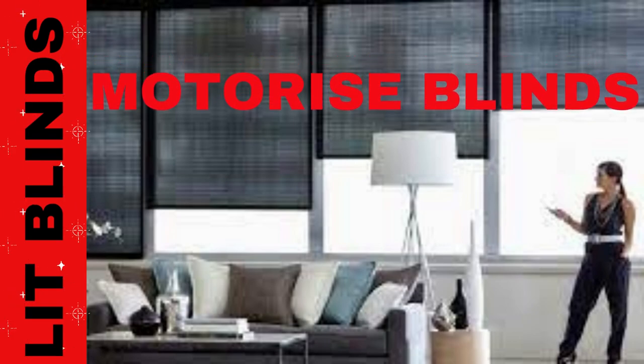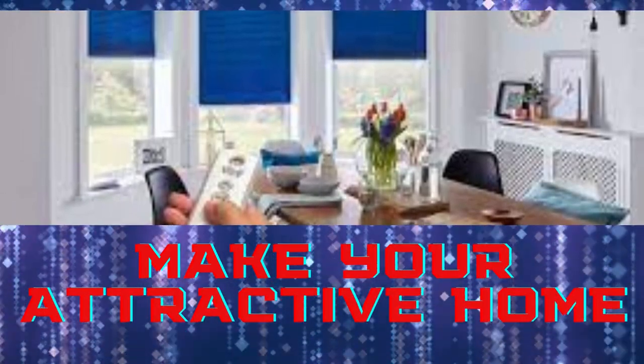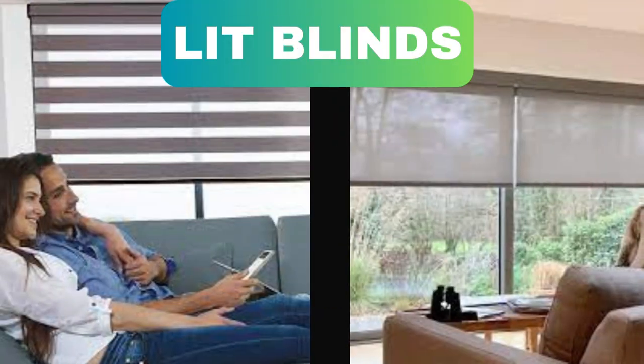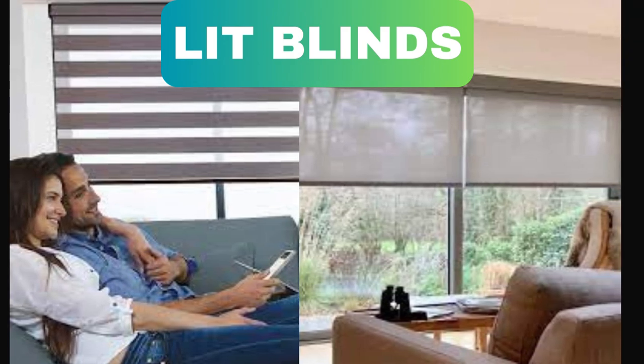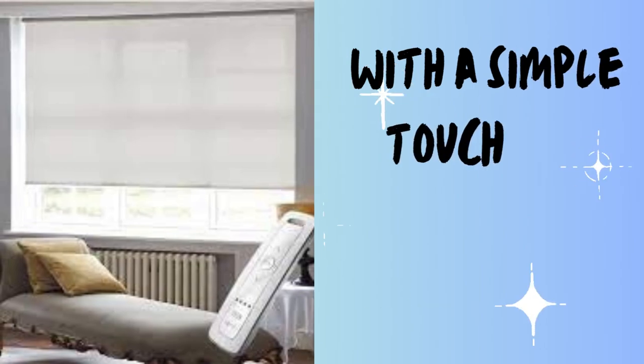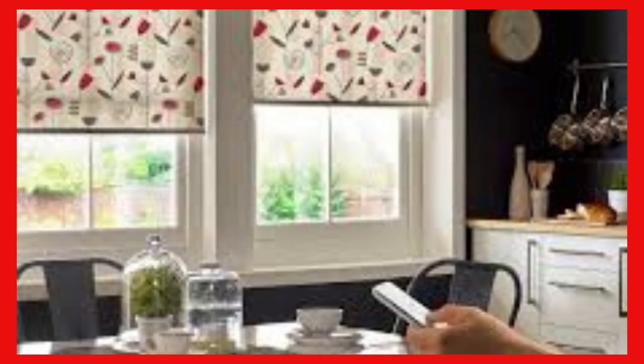Lit Blinds Store motorized blinds are a revolutionary advancement in the world of window treatments, offering unparalleled convenience, energy efficiency, and aesthetic appeal. These high-tech blinds are designed to enhance the way we interact with our living spaces, making them a popular choice for homeowners and businesses alike.